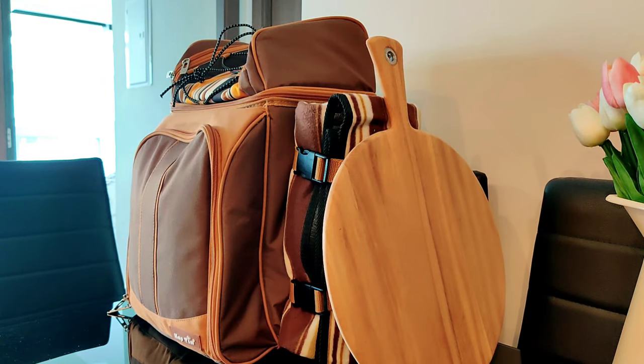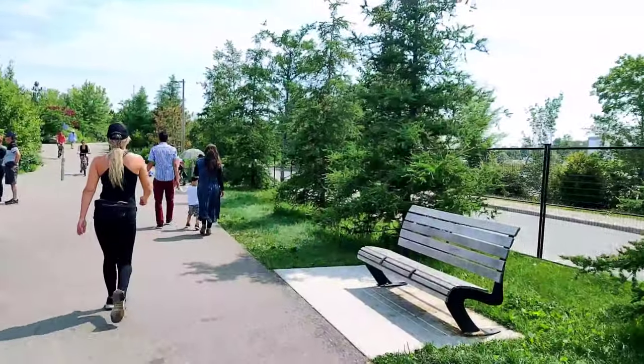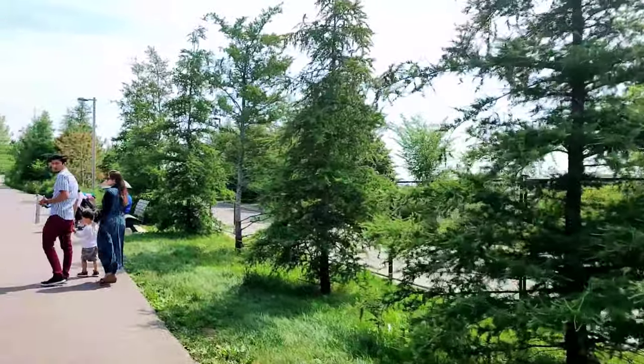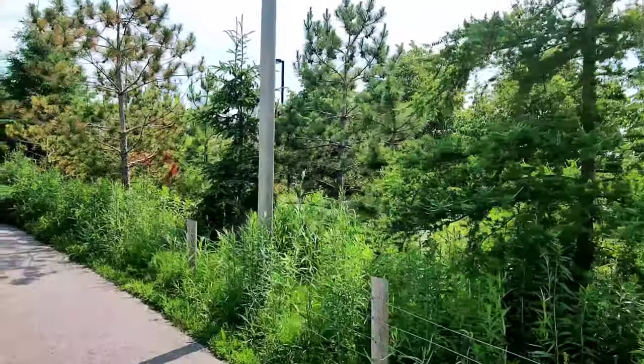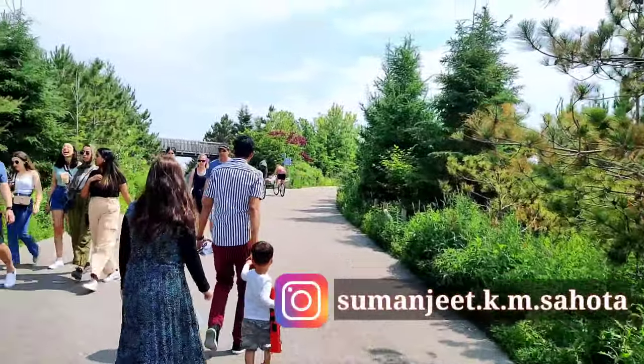And we are ready to go! Trillium Park is hardly a five-minute drive from our place. The reason why we have chosen this place for our picnic is because it has a stunning view of the Toronto skyline, especially during sunset. So if you guys also want to enjoy that view, stick around to this video.